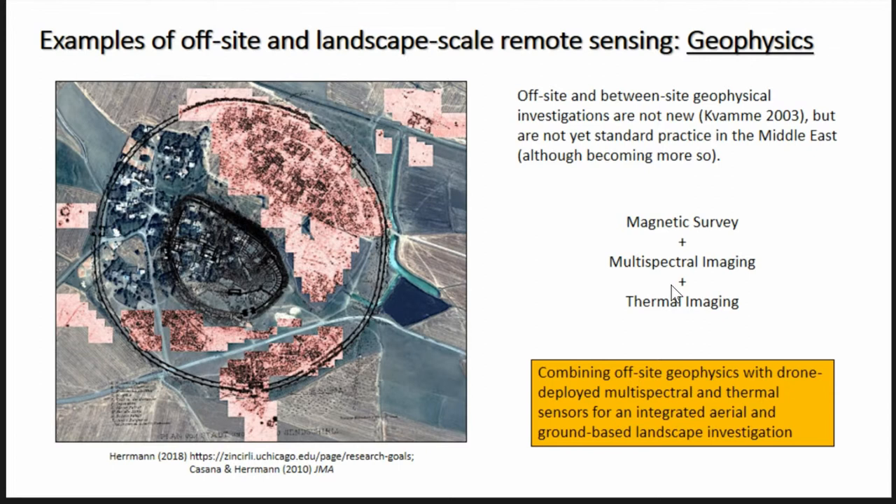Doing off-site and between-site geophysical investigation is not new. Ken Kavame has always encouraged all of us to try and do magnetometry as landscape archaeology, but few people in the Middle East have done this. Jason Herman is one of the few who's gone off-site, although that's becoming more and more common. What we're trying to do here is integrate magnetic survey, multi-spectral imaging, and thermal imaging to combine them all together to get an integrated view of the landscape.